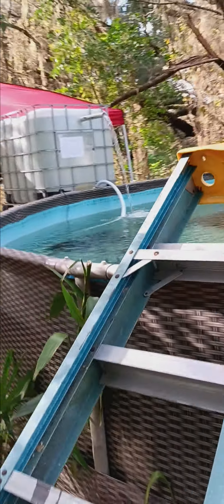Filter's doing good, and the plants are looking pretty good too.